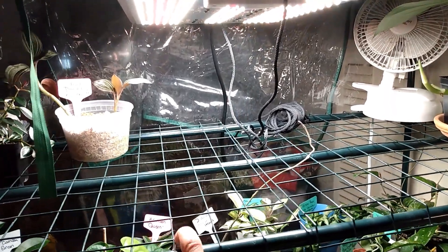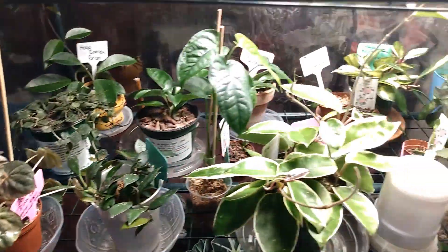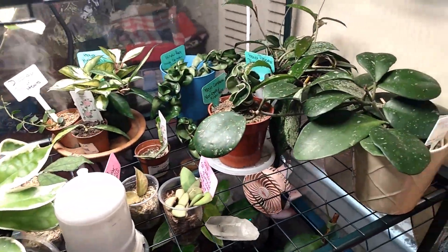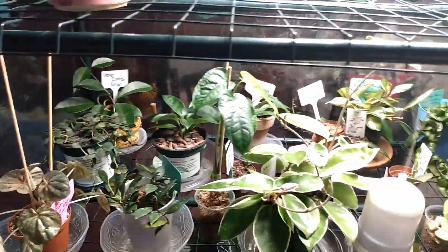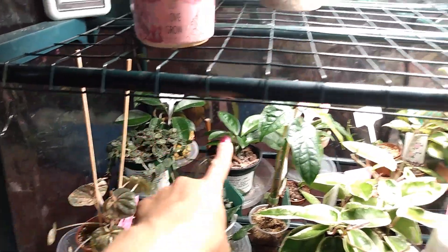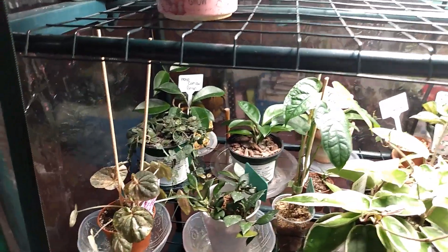The grow light comes in different varieties, so just pick one up. Here we are on the second shelf — it is quite full. A majority of the plants are Hoyas. I'm going to start in the back and work my way around, so be patient with me.